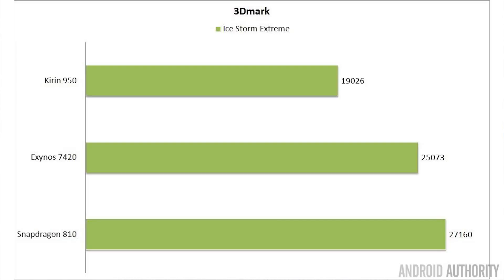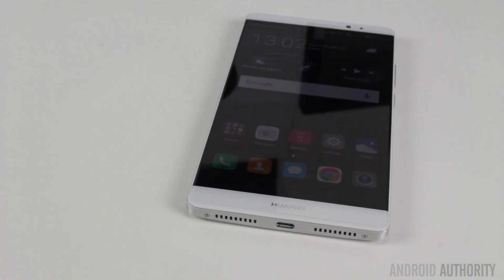I then ran another 3DMark test — Ice Storm Extreme — which includes some off-screen rendering to help level the playing field across different screen resolutions. The Huawei Mate 8 scored 19,260 and that's lower than the Note 5 which scored 25,073, and the Snapdragon 810 in the Z5 Compact which scored 27,160. So again, the GPU part of the Kirin 950 seems a little on the weak side — though it's still a very powerful implementation of the Mali T880 GPU.